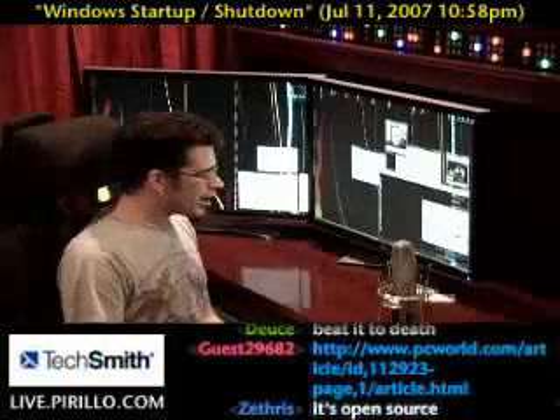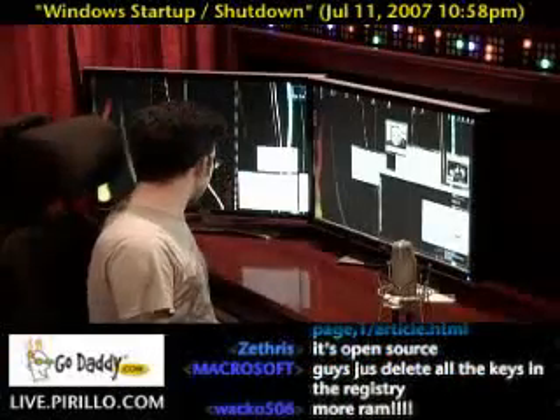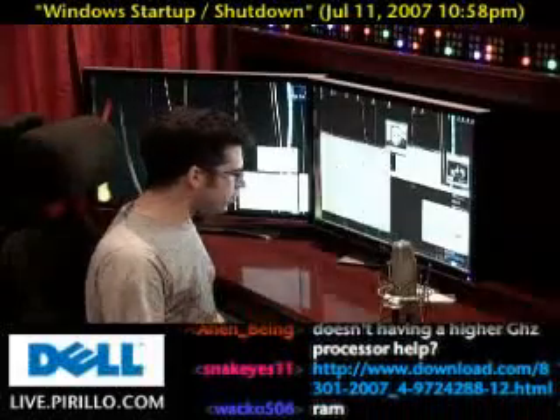None of the software that will allegedly speed up your startup or shutdown — oh, it's open source? No, this I gotta check out. Speedy Vista is open source? Hang on, we're gonna pull it up live.